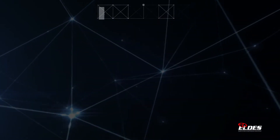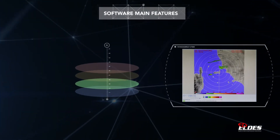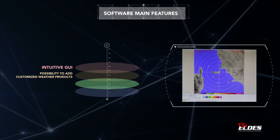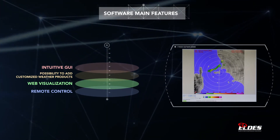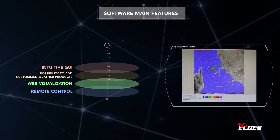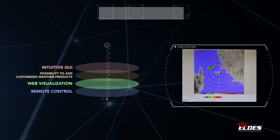The control and display software has a very intuitive GUI and the possibility to be web visualized. The system can be remotely controlled, operated and tested, so there is no need to access the radar site for standard operations.